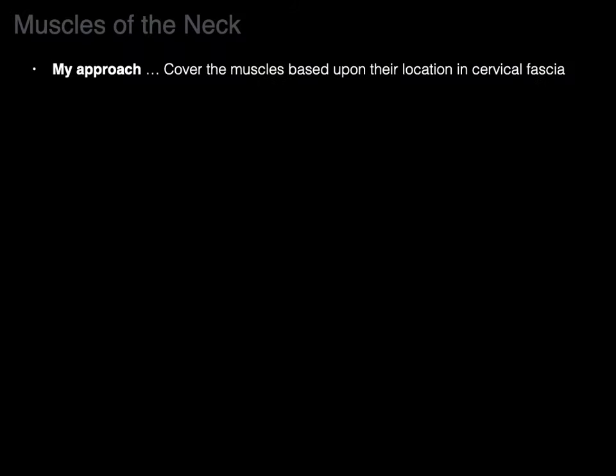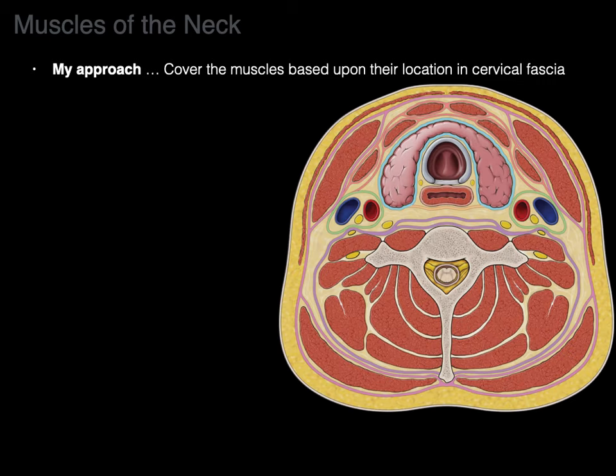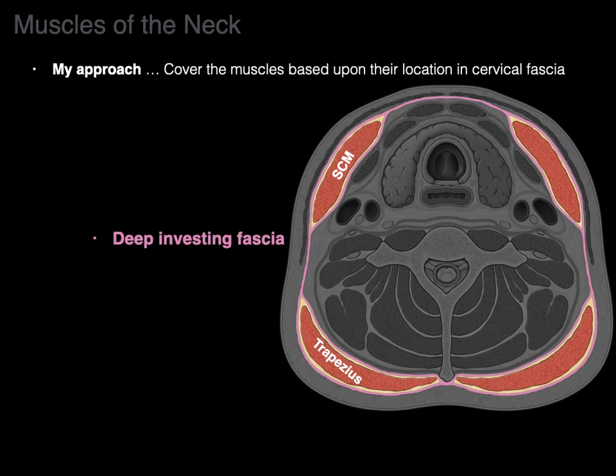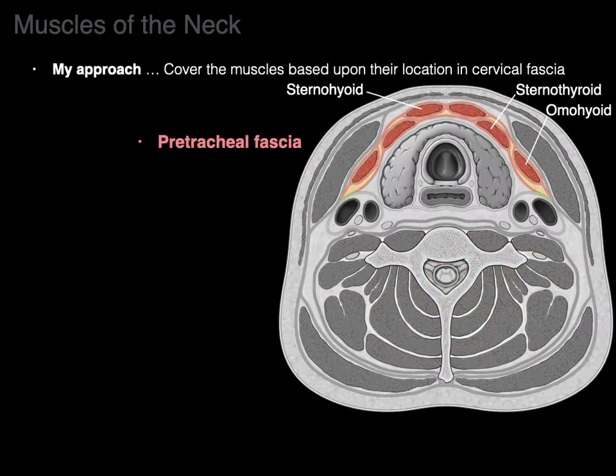My approach is going to be covering the muscles based upon their location in the cervical fascia. We see this cross section through the neck, and I'll cover the muscles in the superficial, deep investing, prevertebral, and pretracheal fascias.